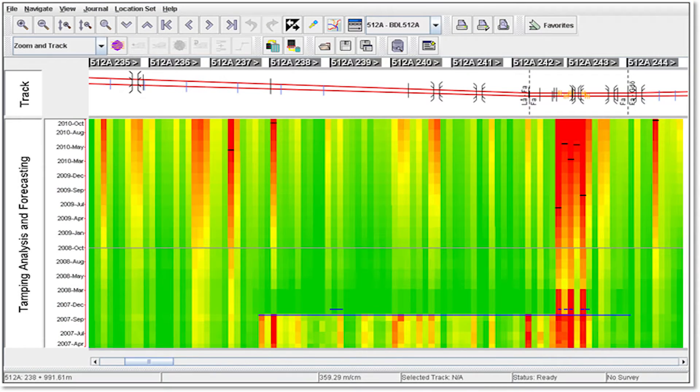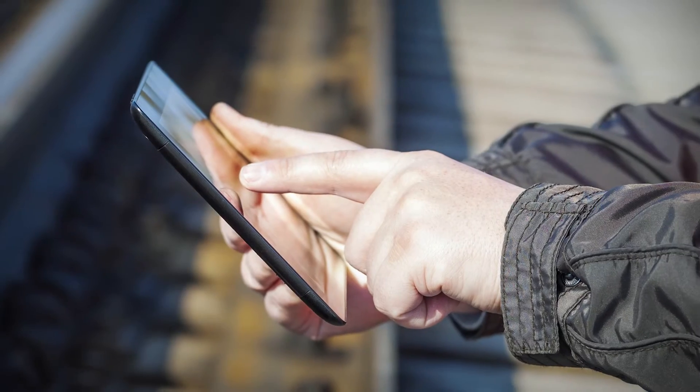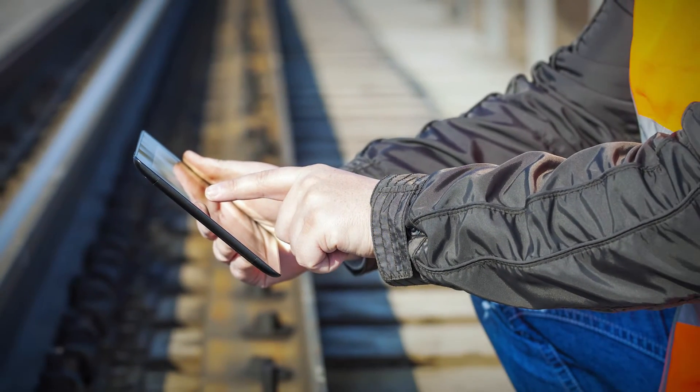Calculating asset deterioration through condition trending and prediction analysis allows maintenance engineers to make decisions to support maintenance activities. As a result, important data is available wherever you need it — in the office or on site.